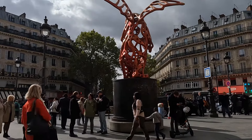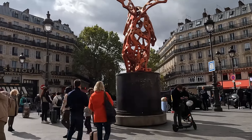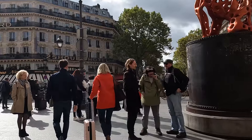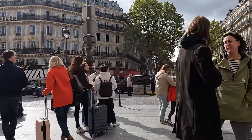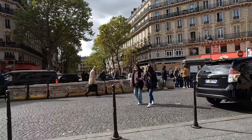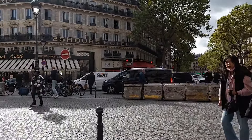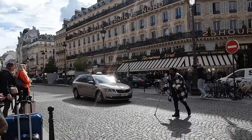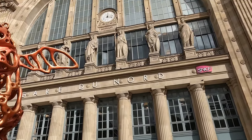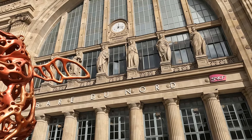We're heading out to the front of Gare du Nord, the busiest train station in Paris and in Europe. Thank you for coming along on this walk. If you have any questions I haven't answered, please pop them in the comments section and I'll get back to you as soon as possible. Au revoir from Paris — ciao for now.